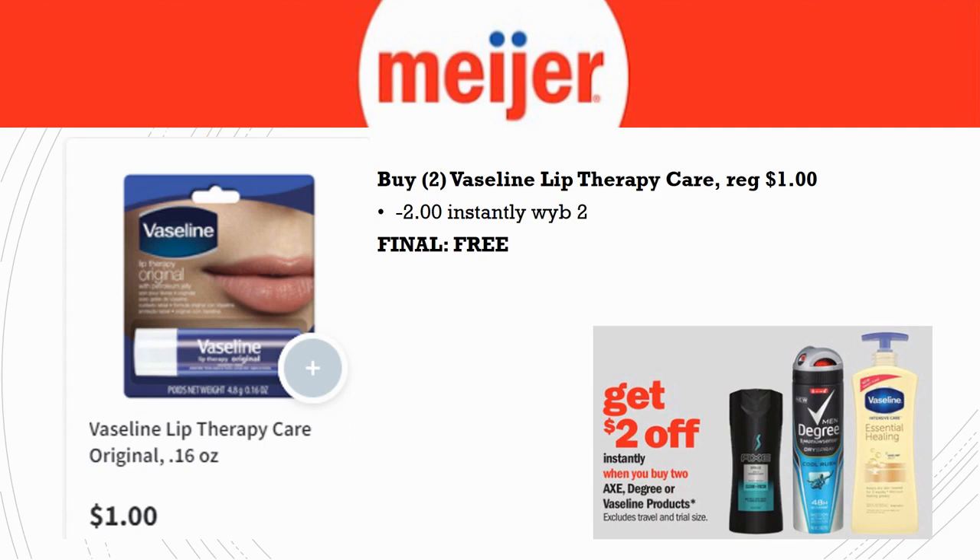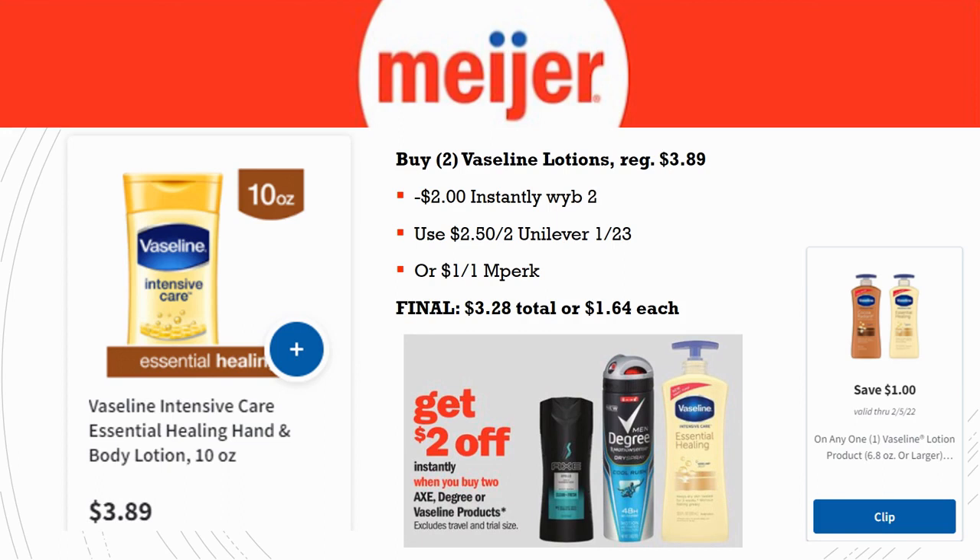Here's a really simple easy freebie: grab two Vaseline Lip Therapy Care, regularly priced $1 each. This week there's $2 off instantly when you buy two from the Axe, Degree, and Vaseline products promotion — two dollars comes off, making your final cost completely free. The trick is finding them in stock, because couponers will clear the shelves fast. My best advice: go to Myer early in the morning when they first open, see if they've restocked, and grab them. You can buy multiples — two, four, six, eight — they're all going to be free.